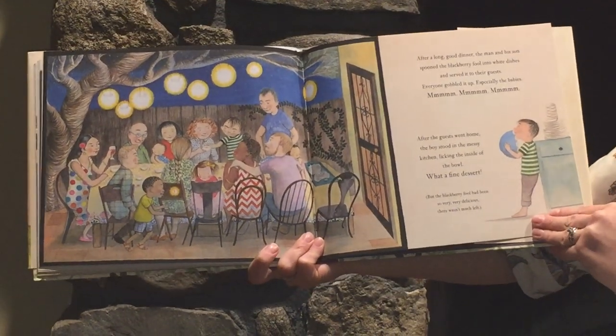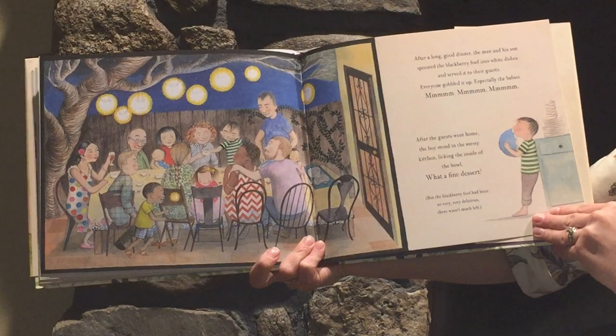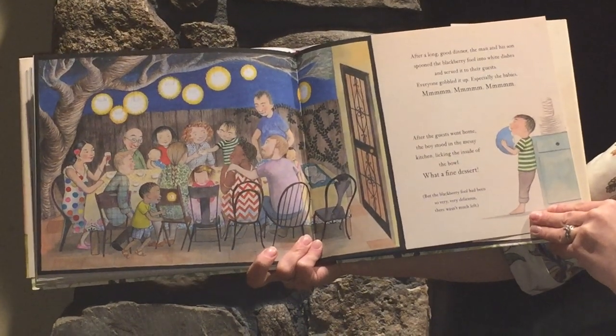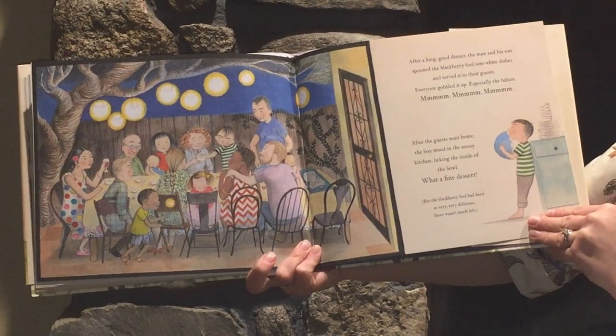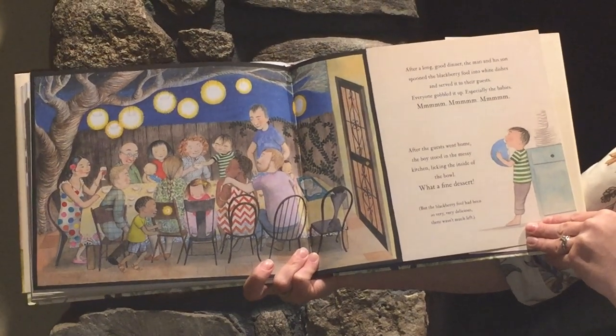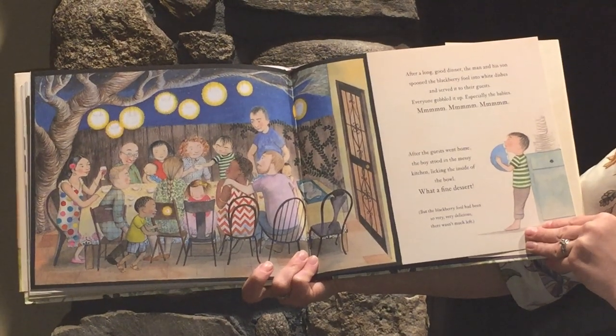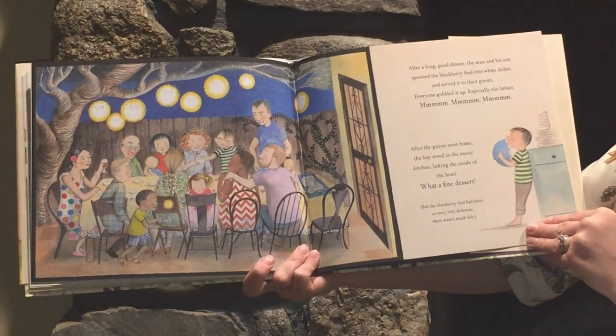After a long, good dinner, the man and his son spooned the blackberry fool into white dishes and served it to their guests. Everyone gobbled it up, especially the babies. Mmm, mmm, mmm. After the guests went home, the boy stood in the messy kitchen, looking inside the bowl. What a fine dessert.